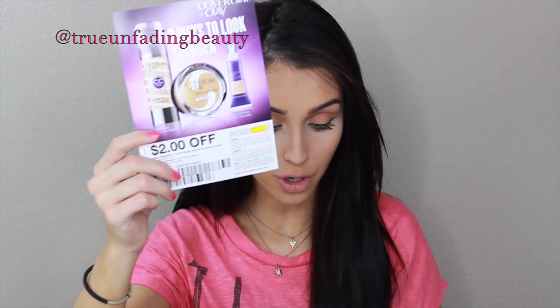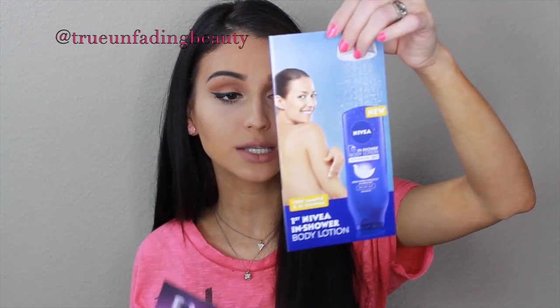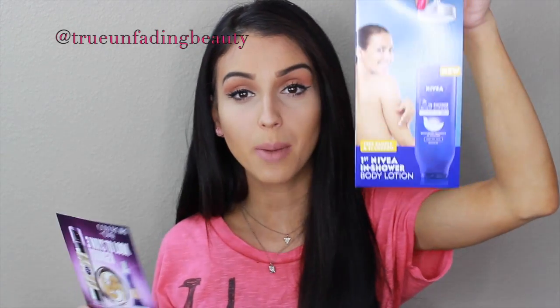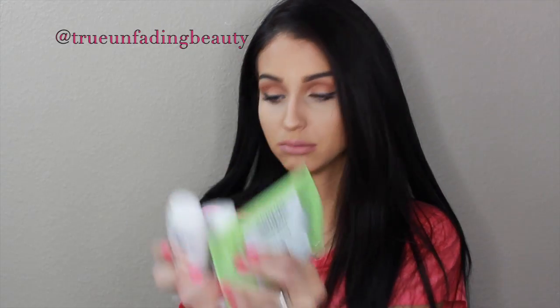Then we have the CoverGirl coupon, same as we received in the other box. We also got — like last month's box — save one dollar on Nivea in-shower body lotion, which I still haven't tried. We got the Fit Me coupon for two dollars off, and a little test packet with some foundation in it. I am most excited for those coupons honestly.